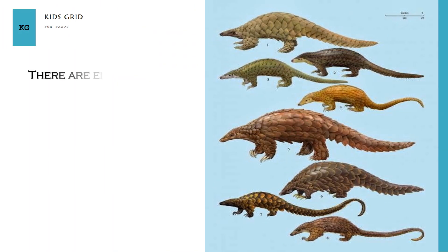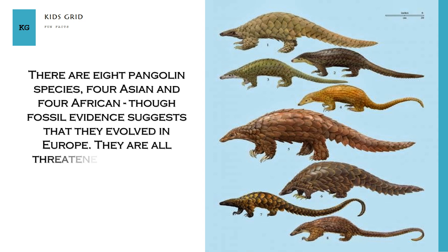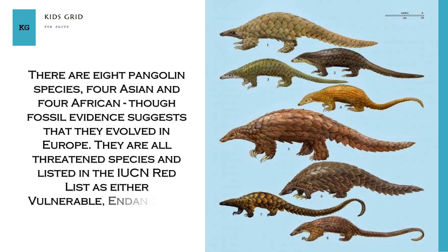There are eight Pangolin species — four Asian and four African — though fossil evidence suggests that they evolved in Europe. They are all threatened species, listed on the IUCN Red List as either vulnerable, endangered, or critically endangered.